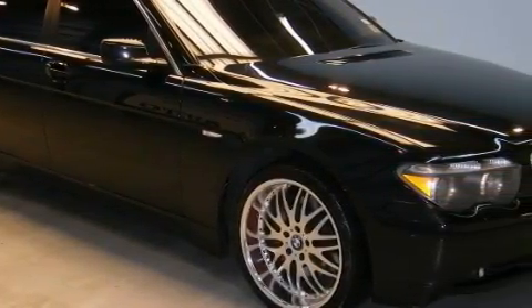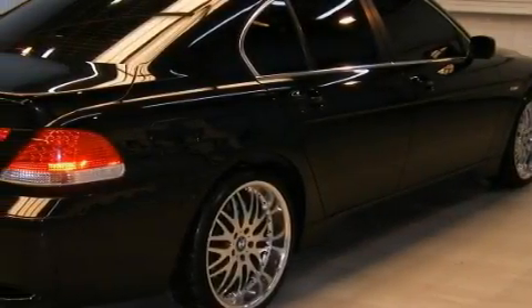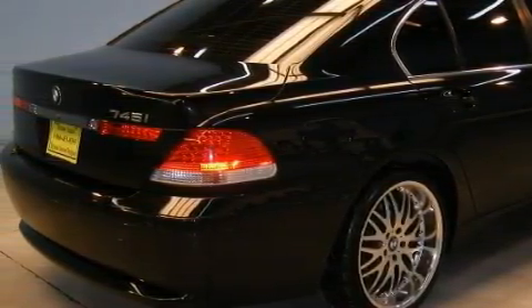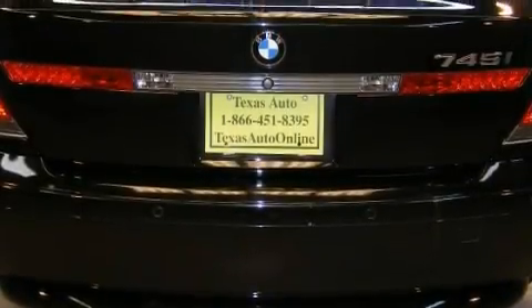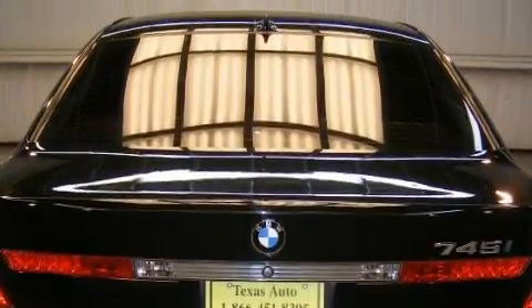The most desirable features on board this BMW include a power passenger seat, a glass-powered moonroof, a navigation system, a CD player, park distance control, high-intensity discharge headlights, and this vehicle has just over 69,000 miles.